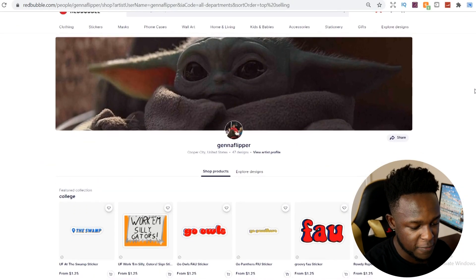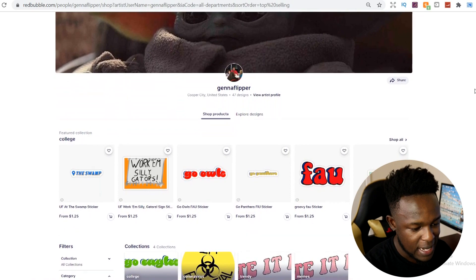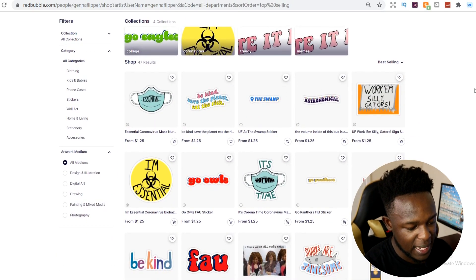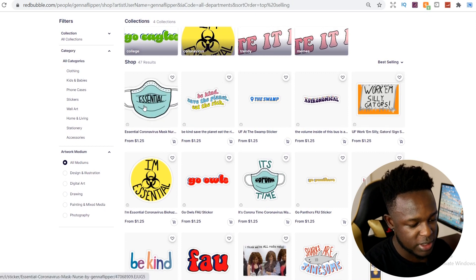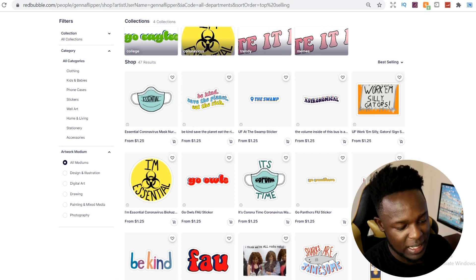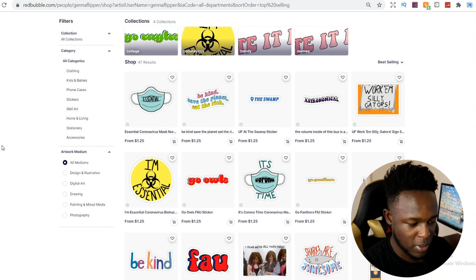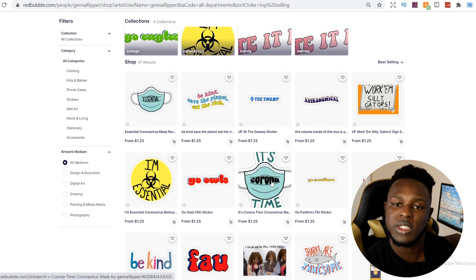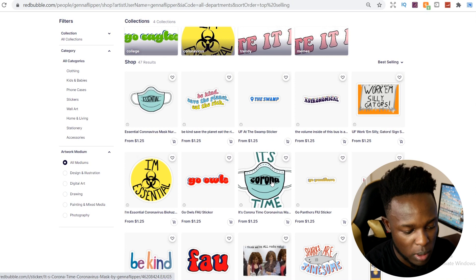The third shop is Jenna Flipper. She doesn't have a lot of designs, but as you can see, the best-selling item is the 'essential' sticker. This relates to essential workers, which was a big thing in the news and trending at the time — and this is probably how this person got this sticker selling so well. What they then went on to do is create another version of that similarly styled design, which I'd assume may have gotten some sales as well.